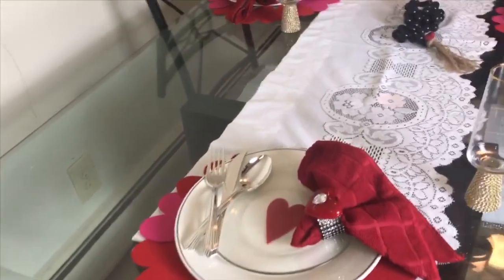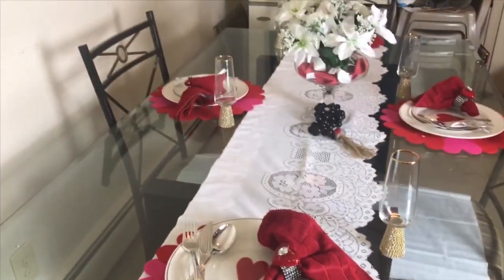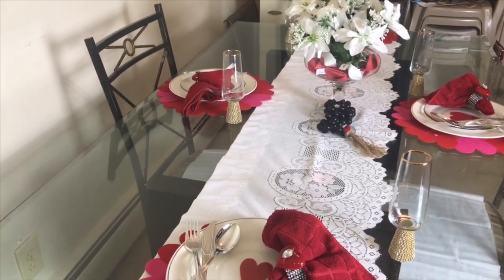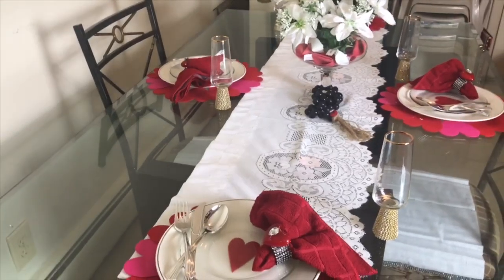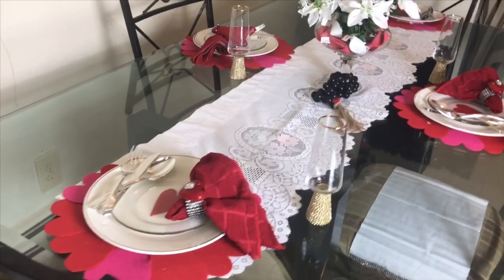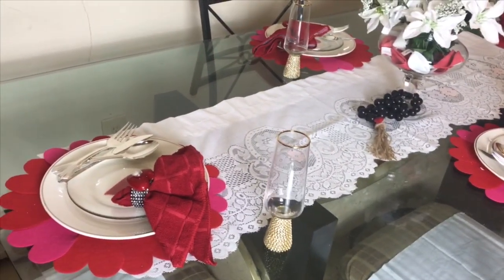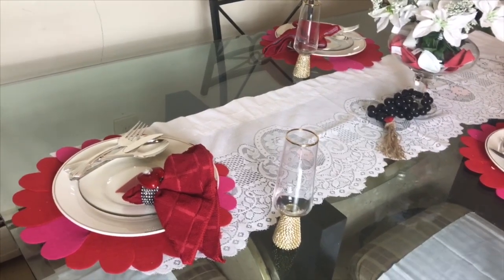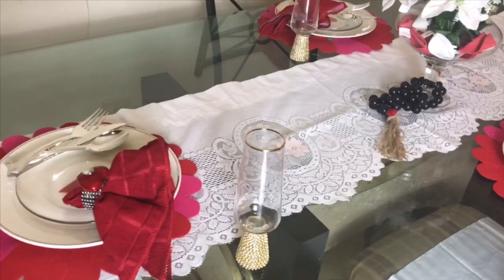For my tablescape this time around, I wanted a really airy look because usually I fill my tablescape up. I asked my boyfriend what he thought and he loves it because it's not so much on the table. For Valentine's Day it's supposed to be about you and your sweetie, not so much everything on the table where he can't see you.